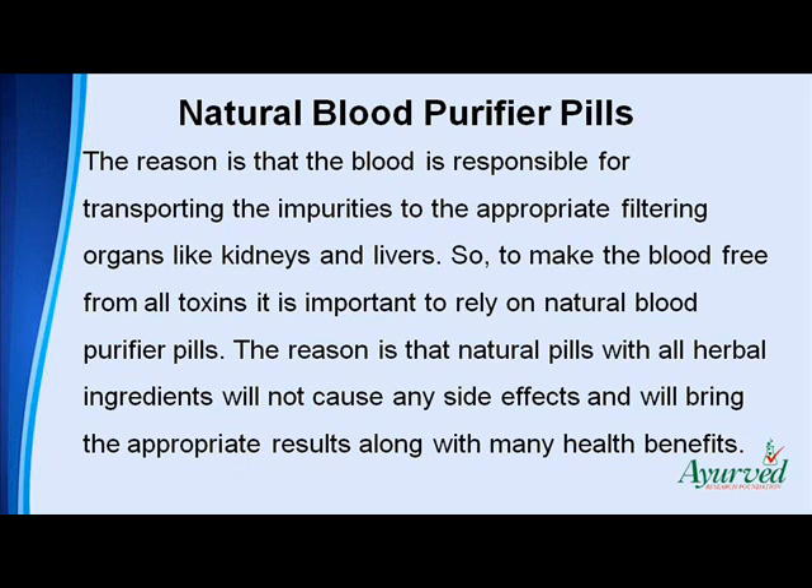So, to make the blood free from all toxins it is important to rely on natural blood purifier pills. The reason is that natural pills with all herbal ingredients will not cause any side effects and will bring the appropriate results along with many health benefits.